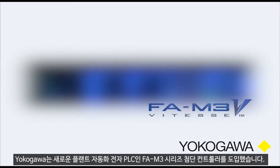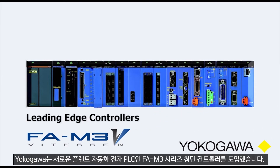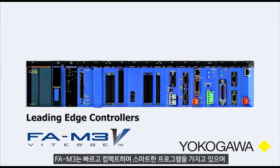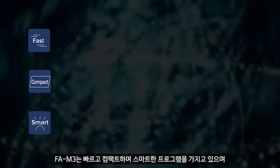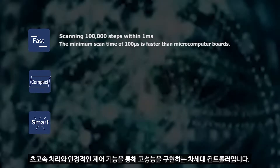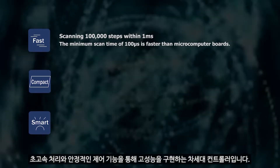Yokogawa introduces the new factory automation Mektronix PLC FM3 series leading-edge controllers. FM3 is a fast, compact, smart next-generation programmable controller, which achieves high performance through its ultra-high-speed processing and stable control features.